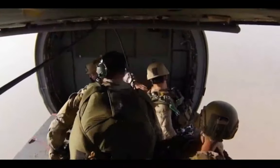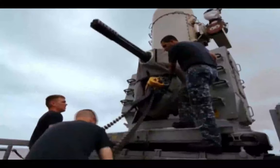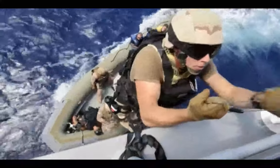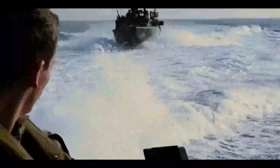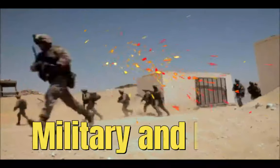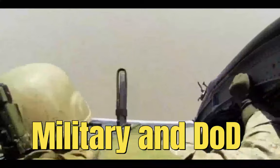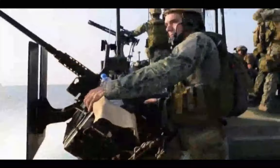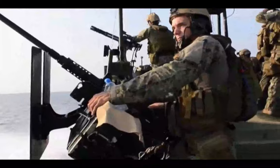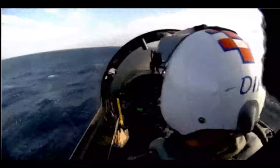It hosts various facilities and assets, including a deep water port, airfields, and administrative buildings, allowing it to support a wide range of naval and military operations. The personnel stationed at the Bahrain base come from various branches of the U.S. military, including the Navy, Marine Corps, Army, and Air Force, as well as DOD civilians who provide essential support and expertise. Their missions encompass everything from maintaining regional security and counterterrorism efforts to supporting humanitarian operations and facilitating diplomatic initiatives.